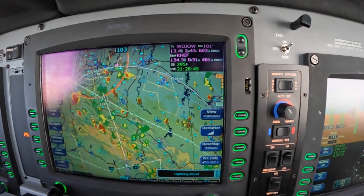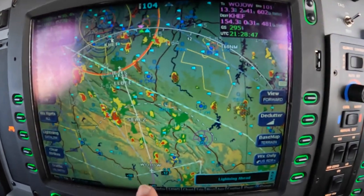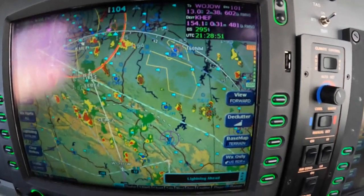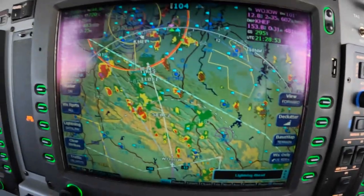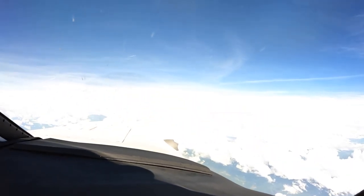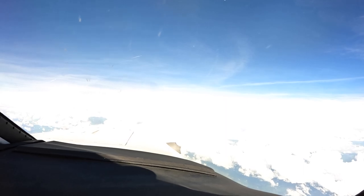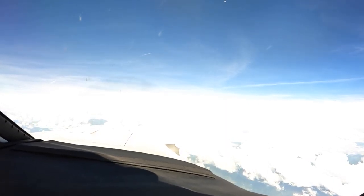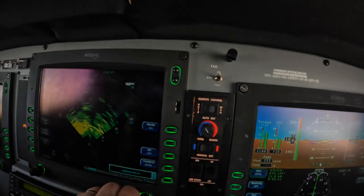Looking at this, you can see we're approaching the Wojo intersection with two cells at about our 1 to 2 o'clock position. If we look out there, they're there alright — probably closer to 1 o'clock. If we were to turn the radar on, we'd be able to paint those cells.